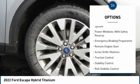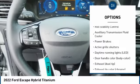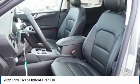Tire Pressure Monitoring System, Power Windows with Safety Reverse, Emergency Braking Preparation, Remote Engine Start, Active Grill Shutters, Traction Control, Stability Control, Roll Stability Control, Auxiliary Transmission Fluid Cooler, Power Brakes.